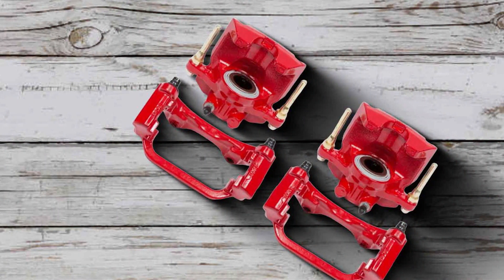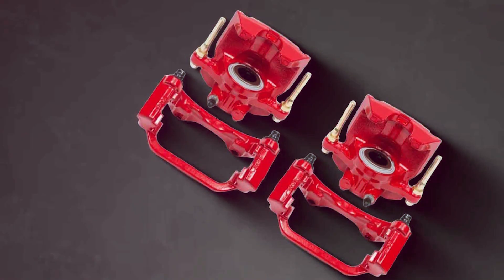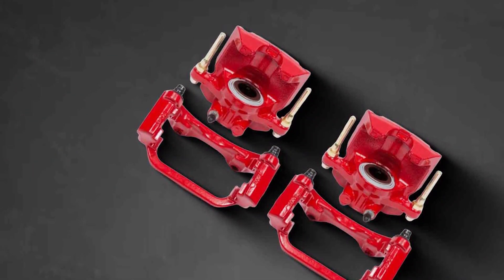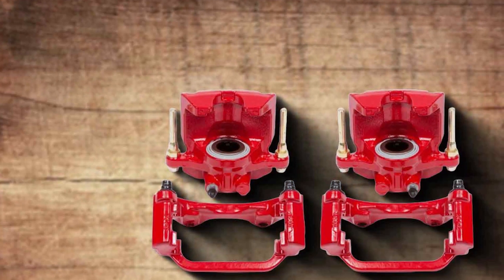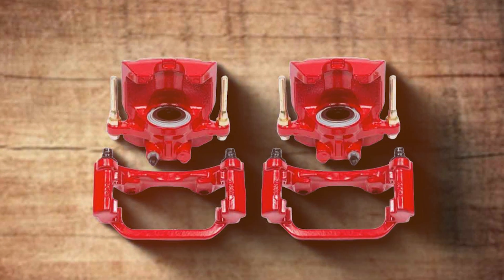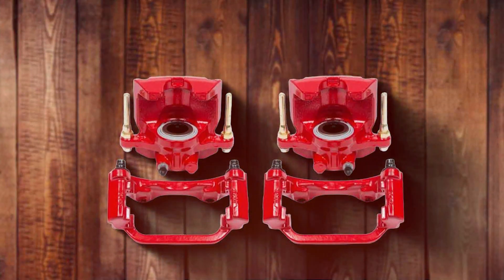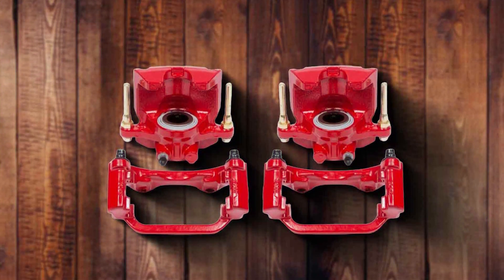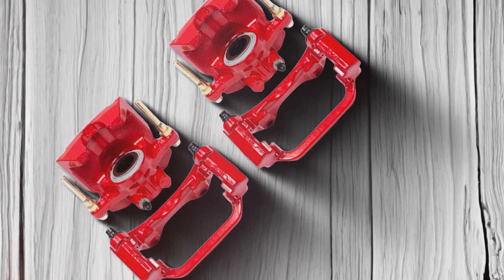This design simplifies the upgrade process, making it accessible to a wider range of users. The striking red powder coating not only imbues your vehicle with a vibrant, aggressive look, but also serves a practical purpose by resisting rust and corrosion, thereby extending the caliper's lifespan. The PowerStop 5030 Calipers are distinguished by their superior performance, offering drivers enhanced confidence regardless of driving conditions. This confidence stems from the caliper's ability to deliver consistent, fade-resistant braking power, a critical attribute for safety and performance.